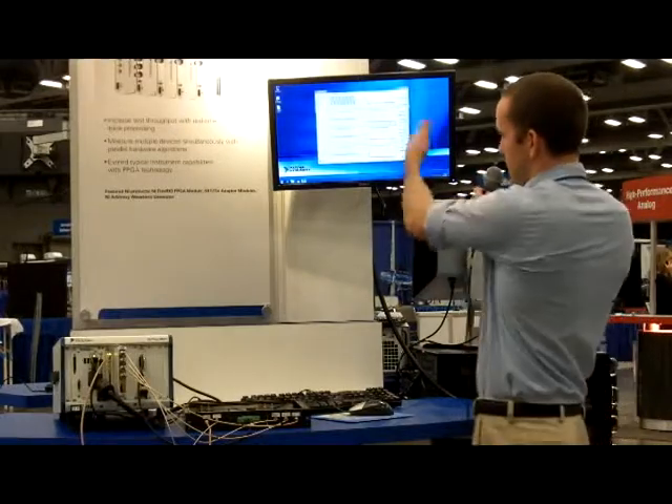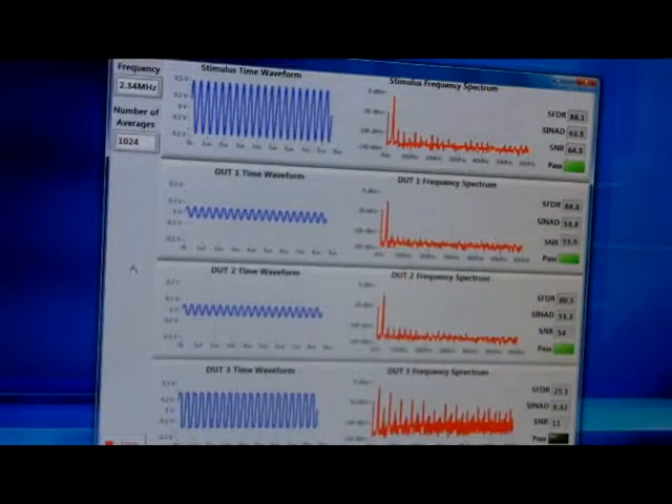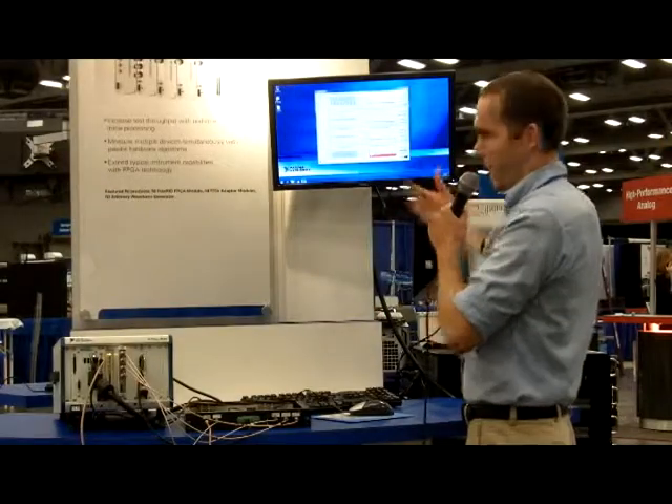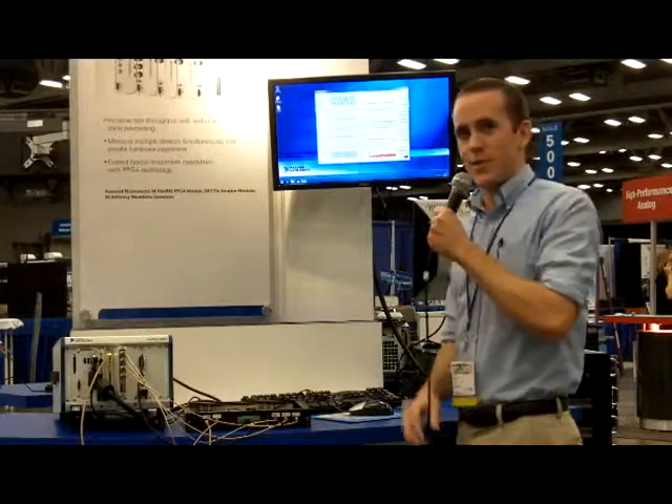Also to demonstrate the spectral measurements we have here: if I turn one of these programmable gain amplifiers up to the point where it's going to become clipping, you'll notice we have harmonics in our frequency spectrum, and that of course also disrupts the spurious-free dynamic range as well as our signal-to-noise ratios.